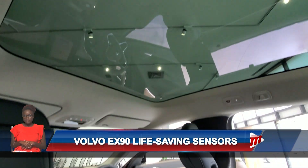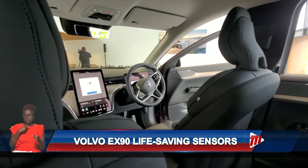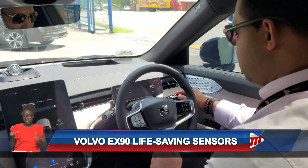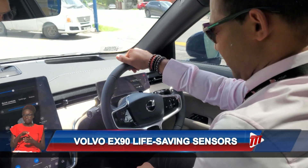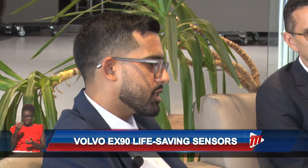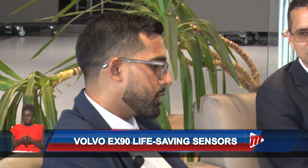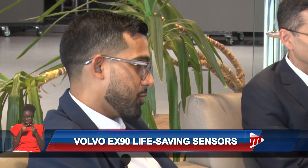Senior brand manager for Volvo, Veer Sunarain, said this new model provides cabin air safety for passengers. He said the EX90 features an oxygen sensor that helps filter gas emissions and limits the inhalation of toxic fumes. He noted that Volvo invented the oxygen sensor and made it available for others to use as well. This sensor monitors the exhaust from tailpipes and the NOx gases, with a study conducted to limit the amount of dangerous emissions that would come through a tailpipe.